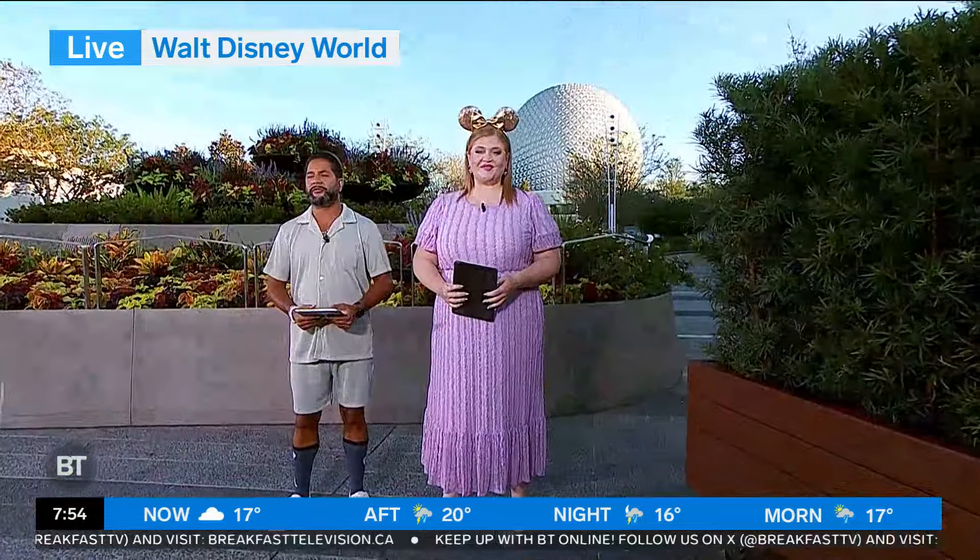Good Tuesday morning. Welcome back to Breakfast Television. The time is 7:54. We are live at Walt Disney World Resort in Florida. We're at Epcot. Meredith Shaw, Devo Brown here with you. And what a great, great morning it's been and a great time we've been having here at Disney.